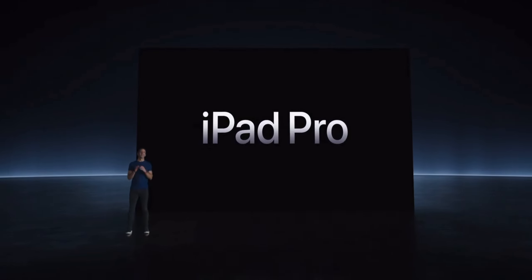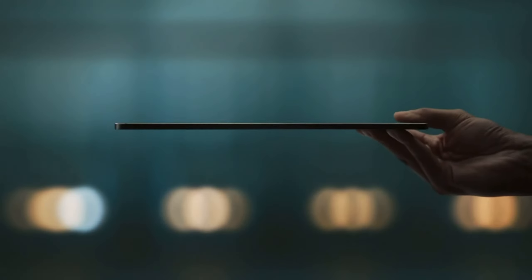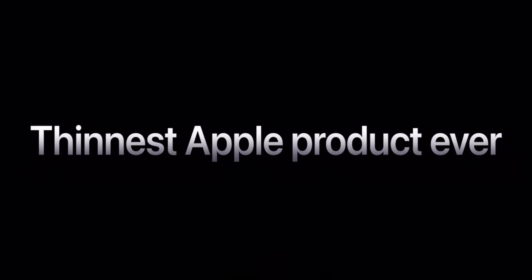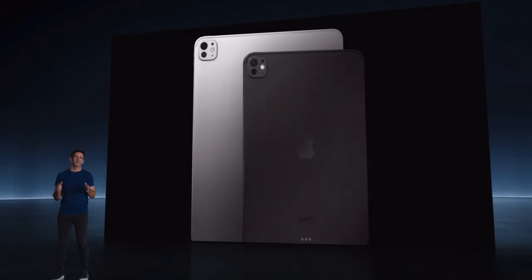Let's first start off by talking about the all-new iPad Pro. Just like previous iPad Pros, we see the same sizes — 11-inch and 13-inch. However, they are now thinner than ever before. The 11-inch is 5.3 millimeters thin and the 13-inch is 5.1 millimeters thin. These are crazy thin and officially the thinnest Apple product ever. They're not just thinner but drastically lighter as well, and the new iPad Pro comes in two finishes: silver and space gray.